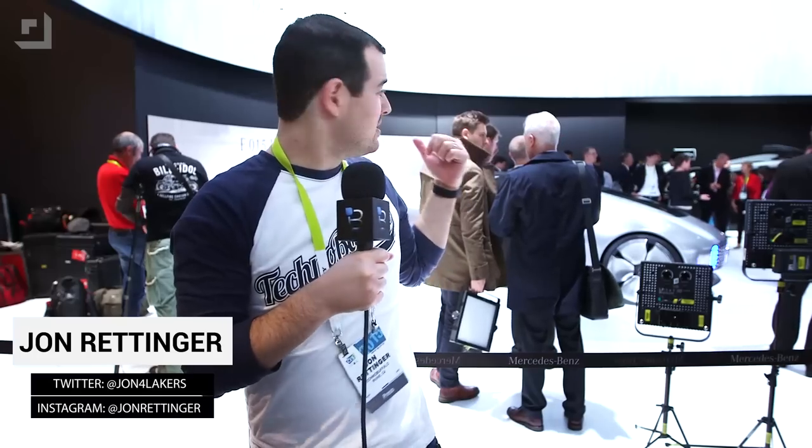What's up everyone? John Renger from Techno Buffalo here and we are at CES 2015. CES is all about the tech of today, but it's also about the tech of tomorrow. And behind me, Mercedes has what they think you're going to be driving in 15 years.